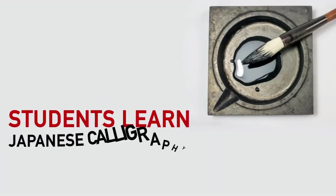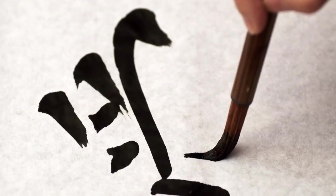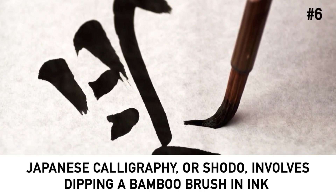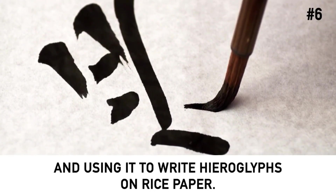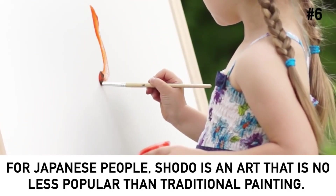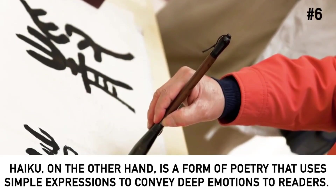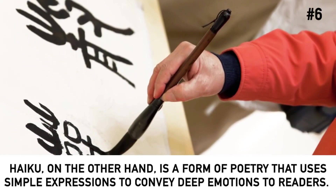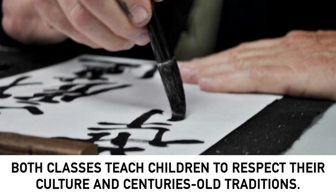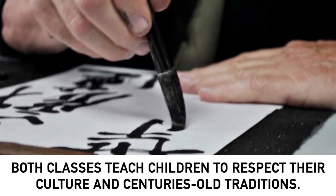Students learn Japanese calligraphy and poetry. Japanese calligraphy, or shodo, involves dipping a bamboo brush in ink and using it to write hieroglyphs on rice paper. For Japanese people, shodo is an art no less popular than traditional painting. Haiku, on the other hand, is a form of poetry that uses simple expressions to convey deep emotions. Both classes teach children to respect their culture and centuries-old traditions.